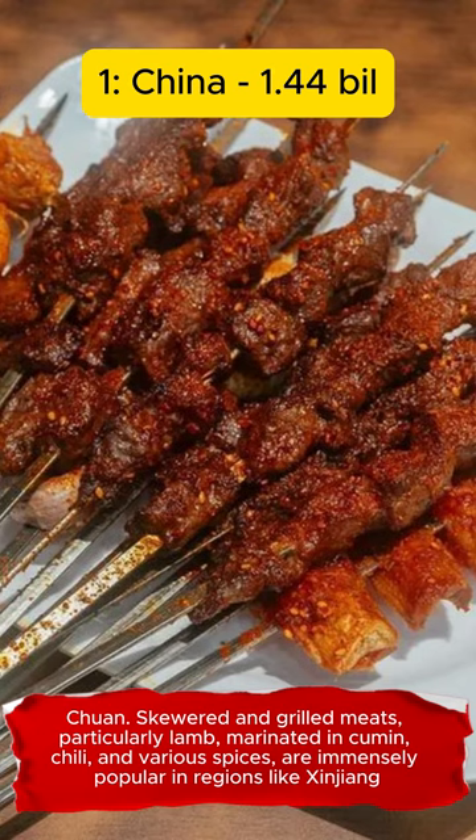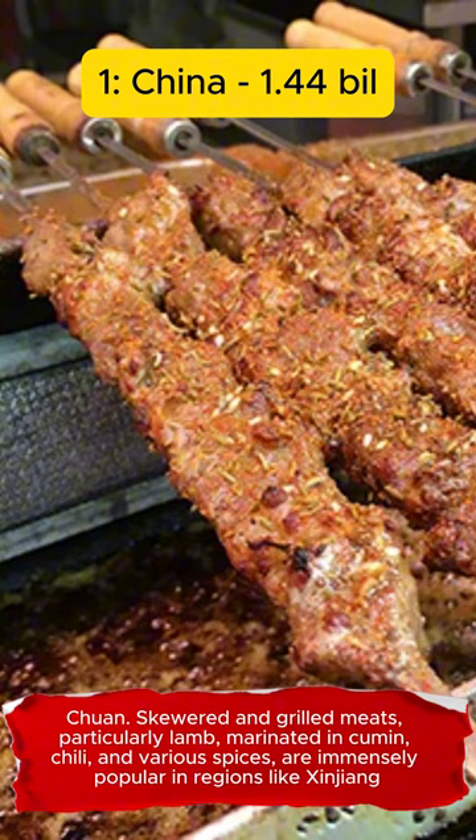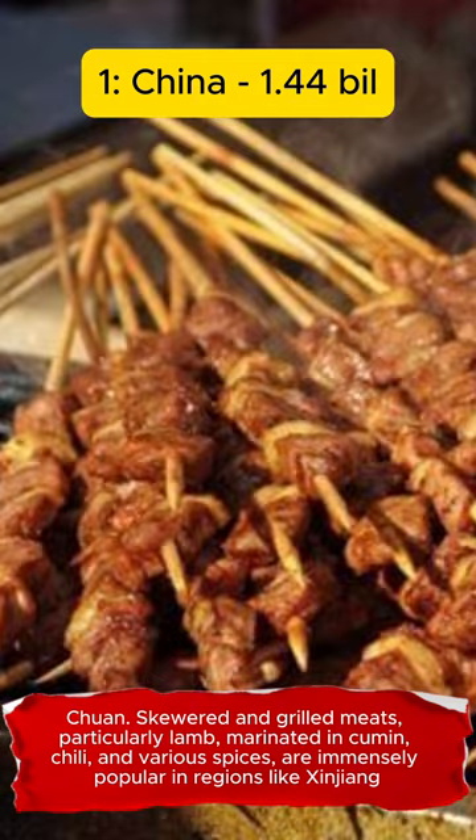Chuan. Skewered and grilled meats, particularly lamb, marinated in cumin, chili, and various spices, are immensely popular in regions like Xinjiang.